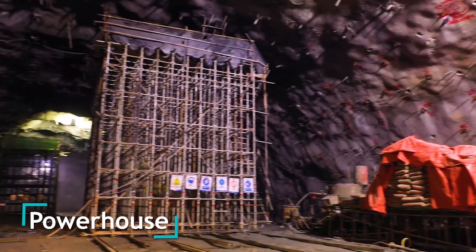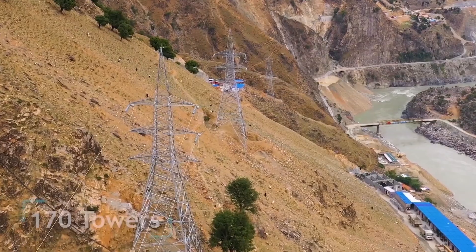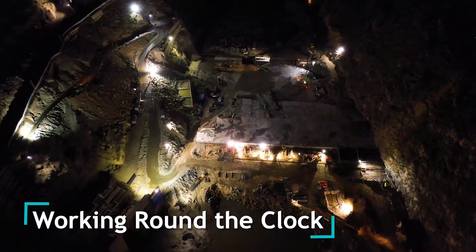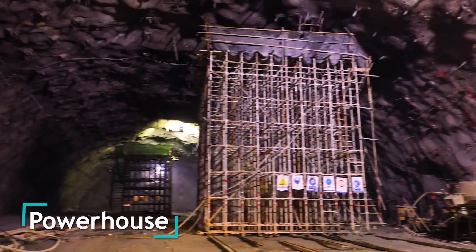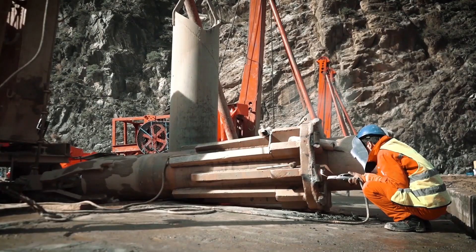Six turbo generators, along with a double-circuit 500 kV transmission line, will be installed during this phase. Phase 2 will see the construction of another underground powerhouse and the installation of the remaining turbo units, further bolstering the plant's capacity.